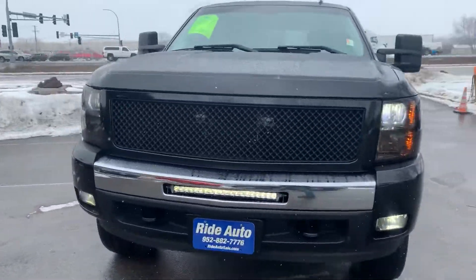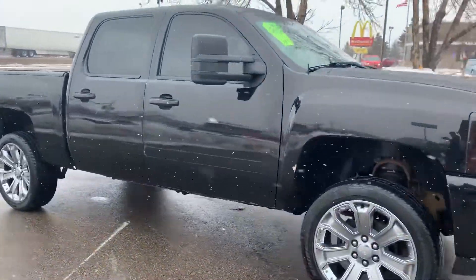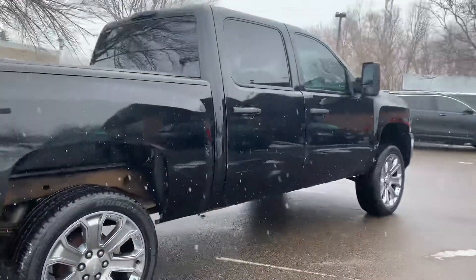Hello, welcome to Ride Auto, pleased to have you with us. Today we have this 2011 Chevy Silverado 1500 Crew Cab 4-door Short Bed 4-wheel drive with a slight body lift.